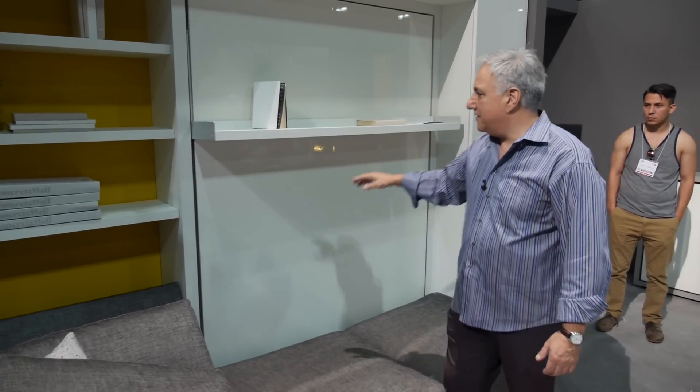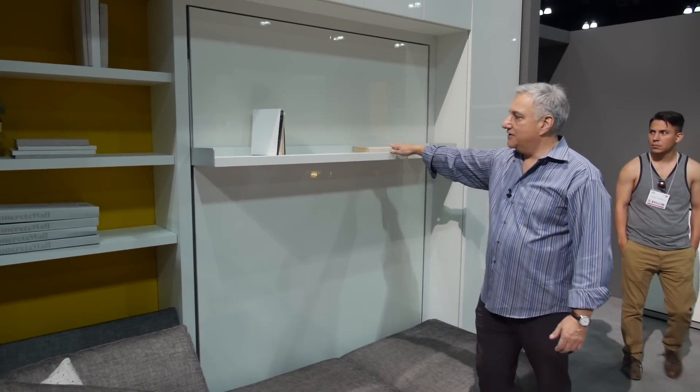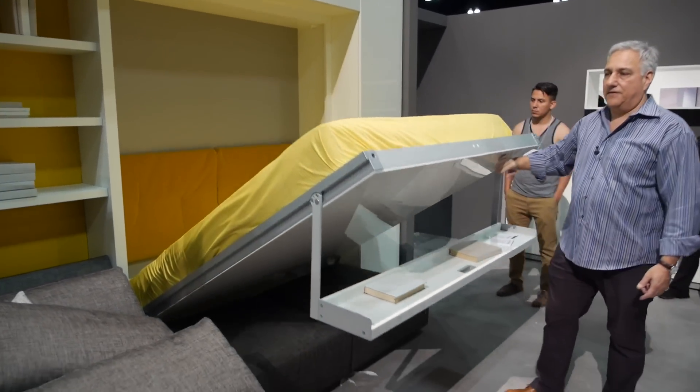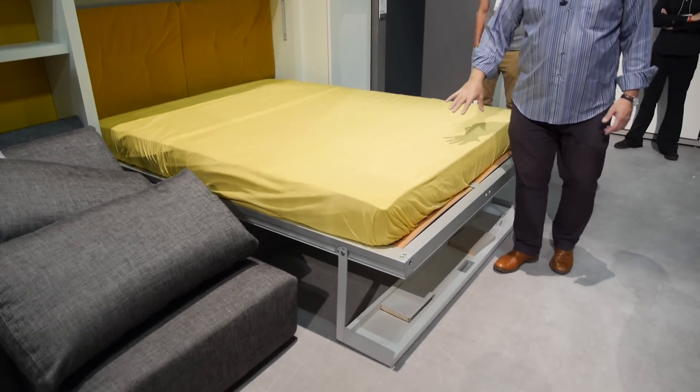You move these two pillows, and whatever's on the shelf will stay on the shelf — nothing is glued down. You just pull on the shelf and the shelf becomes the foot of the bed.